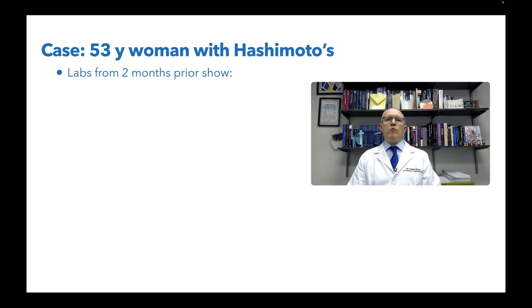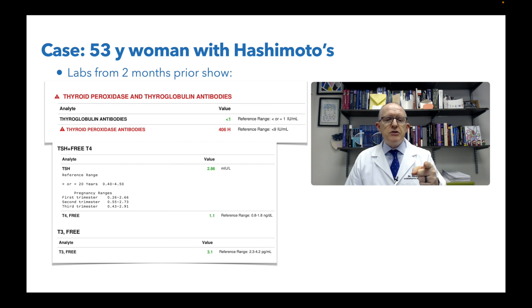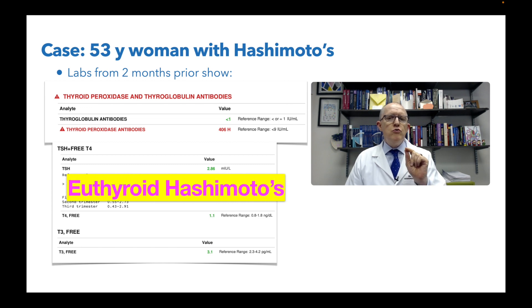She had labs done two months prior showing thyroid peroxidase and thyroid globulin antibodies. Her thyroid peroxidase antibodies are 406 — pretty high — so that's Hashimoto's. But interestingly, her TSH and T3 are normal. That is what we call euthyroid Hashimoto's. I've been telling people for years that you don't have to be overtly hypothyroid for the Hashimoto's to be causing you a problem. Research comes out every month showing that all you need is elevated antibodies — a sign of immune system dysfunction — to feel bad.